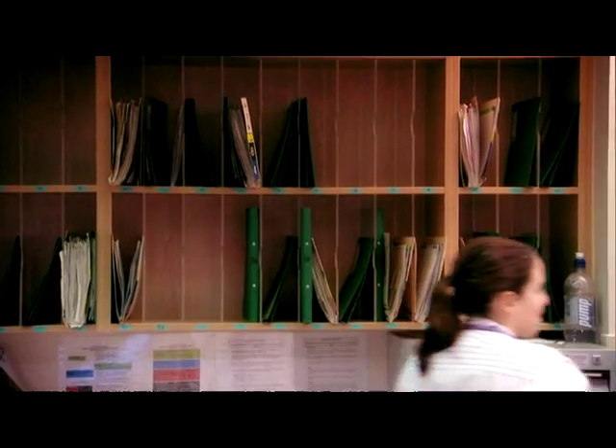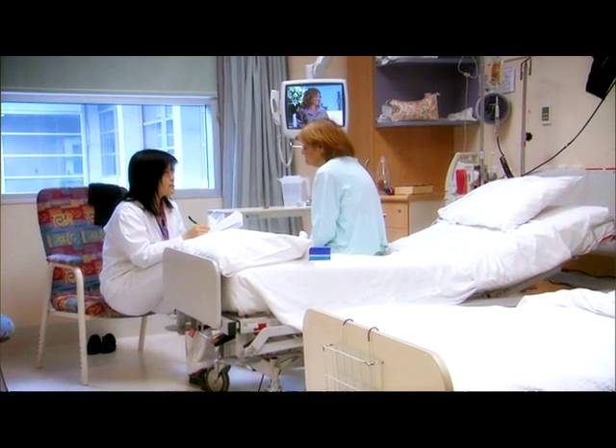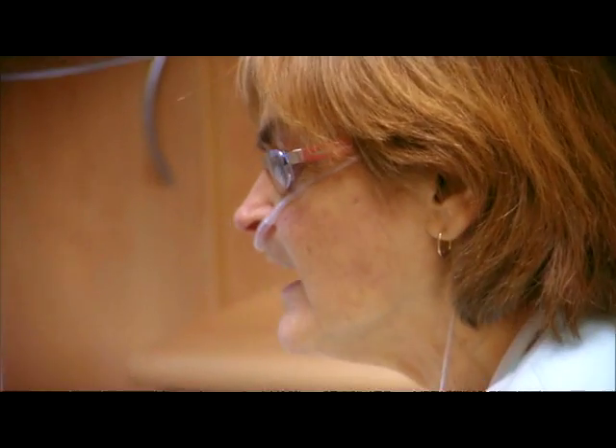At the moment we're heavily dependent upon clinicians being physically present, particularly in rural and remote areas. Once we have sufficient bandwidth, we'll be able to make much better utilisation of clinical expertise from Adelaide out to those communities.